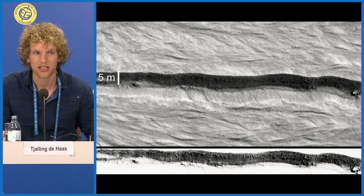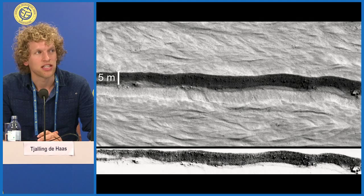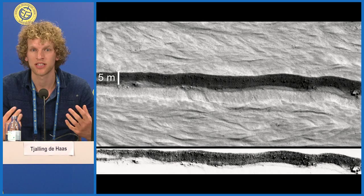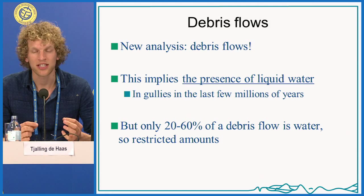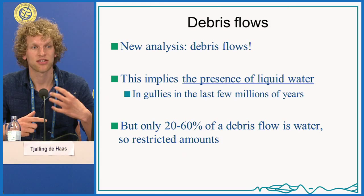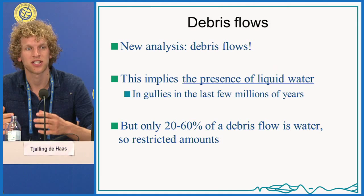Doing this analysis consistently across many systems, I found debris flow sedimentological signatures throughout the mid-latitudes where these gullies occur. Often the surface reveals nothing, but looking inside — which is the new method — you see typical debris flow sedimentology, implying liquid water was indeed involved in their formation. To summarize: a new analysis shows these gullies formed by debris flows. Liquid water was thus involved in the last few million years on Mars — restricted in amount, but it was liquid water, occurring in episodic events possibly triggered by melting of snow.